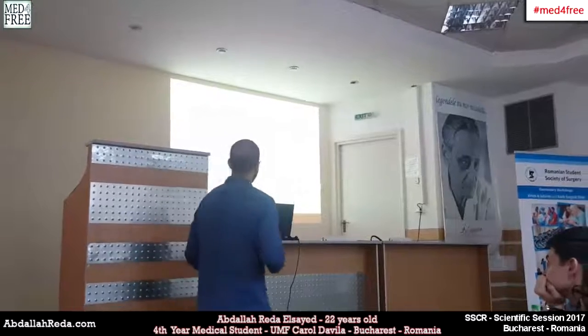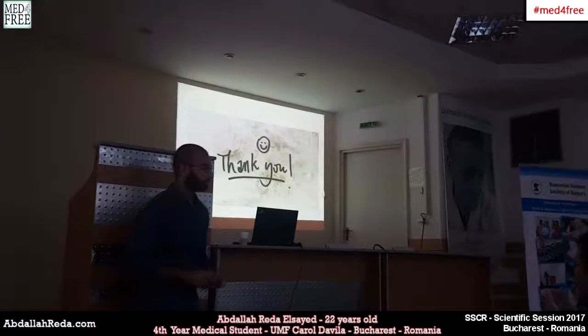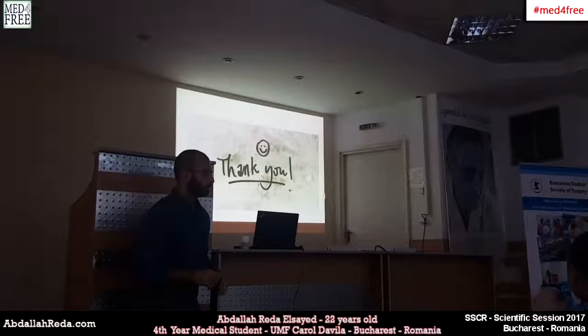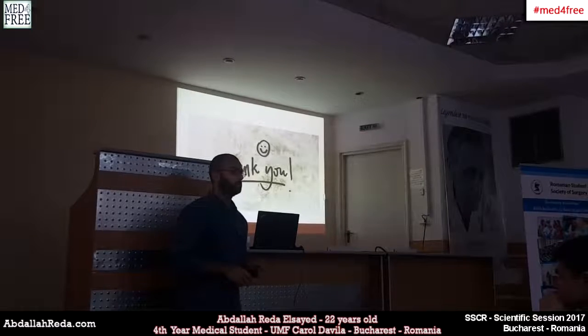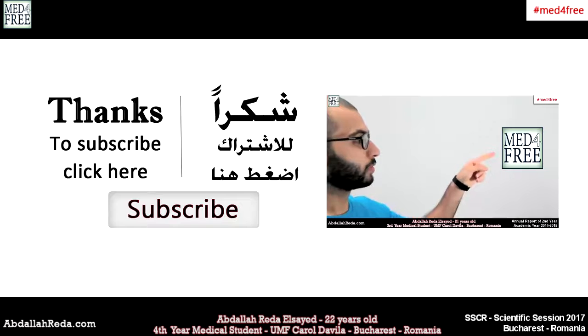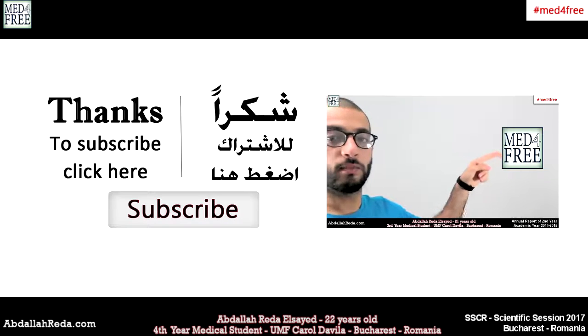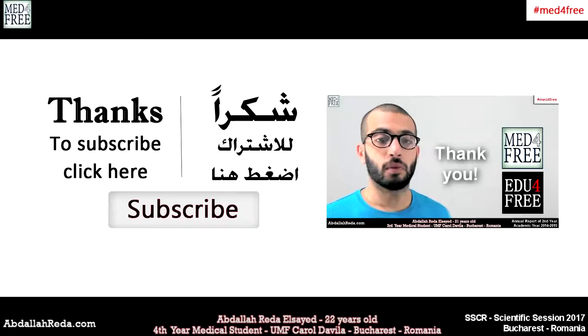These are my references. Thank you so much for your attention. If you have any questions, for medical school tutorials you should click on the med-for-free link, and for high school tutorials, click on the edu-for-free link. Thank you for watching and see you next time.